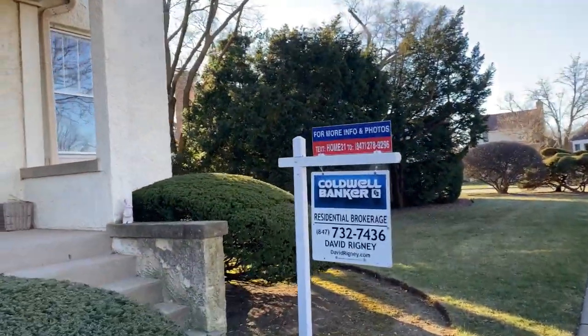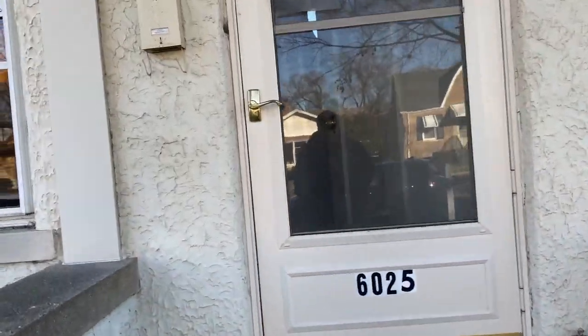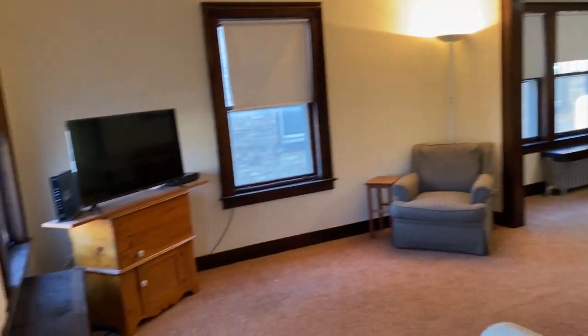We'll go inside right now and I'll show you the inside. It's actually a five bedroom, two full baths and a sink, and also the loft area — I'll show you that.